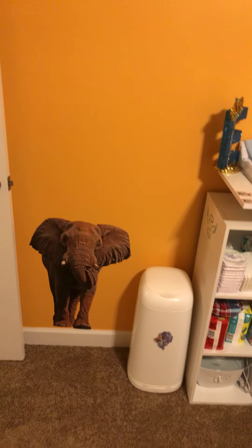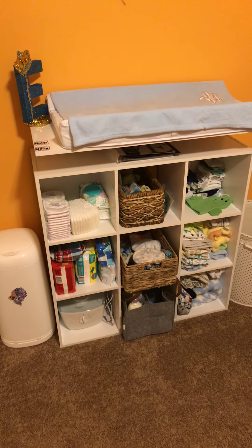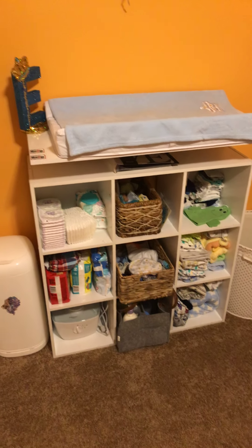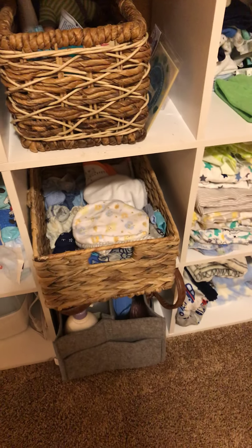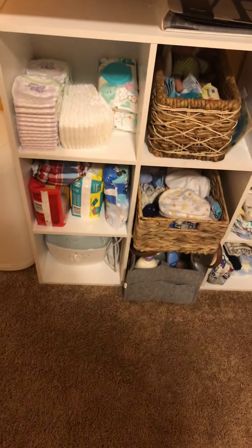Starting at this wall we have our Somali elephant or something like that, and then we got Ezekiel's station. We have his station — we have the diapers, pretty much everything: his hygiene, his bibs, his hat, his mitts, blankets, pretty much everything. There's a humidifier for both of them just in case.